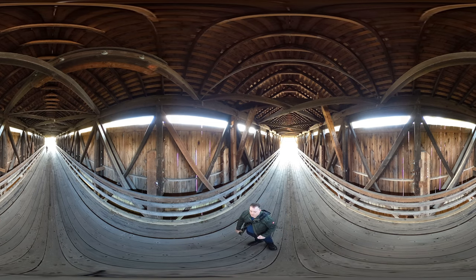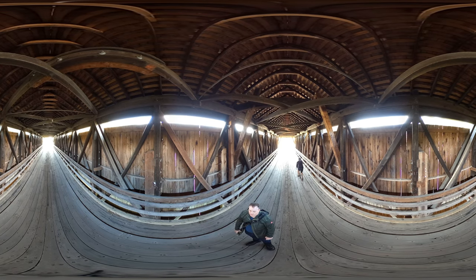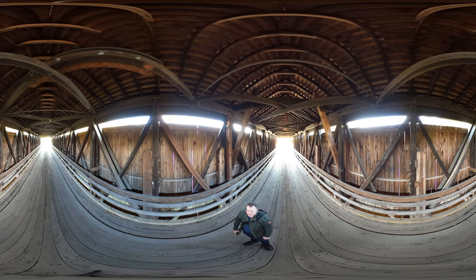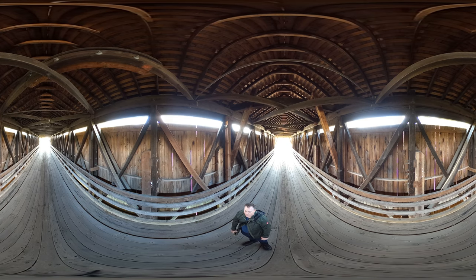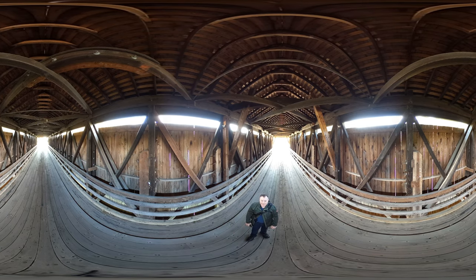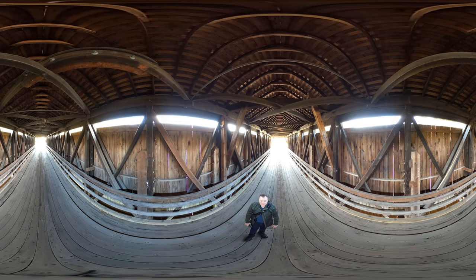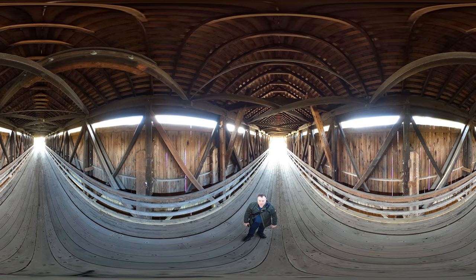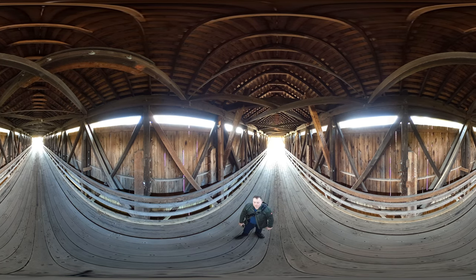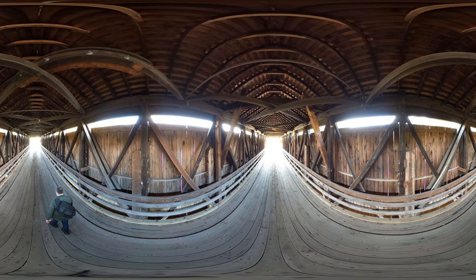It must be interesting — we've got some guys on motorcycles. Are they going to try to cross? It's pretty big. Are they going to do it? They're thinking about it. They might go around. Nope. Well, that answers that question. Enjoy the view of the bridge, the Downsville Covered Bridge.